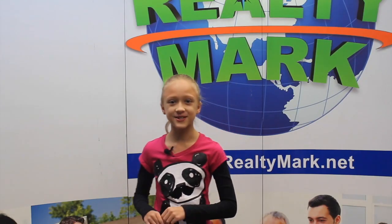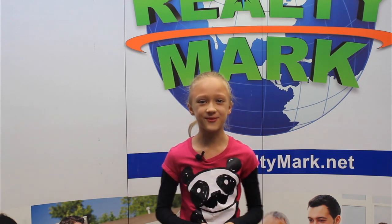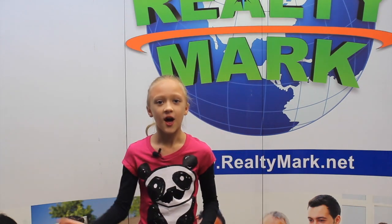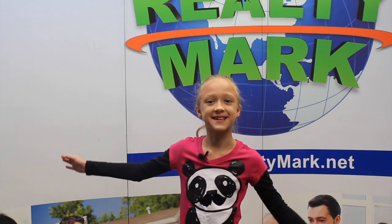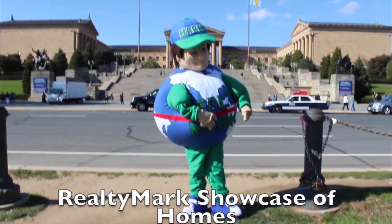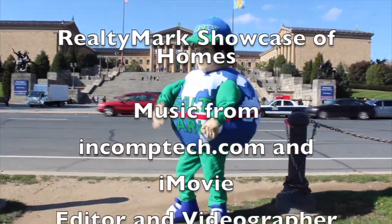Would you like to see your property advertised on TV? RealtyMark is the only company in the region offering this. In addition, RealtyMark will promote your property on more than 1,000 advertising websites for no additional charge. RealtyMark won't just list your home — they will sell it. If you're buying or selling, never forget RealtyMark.net.